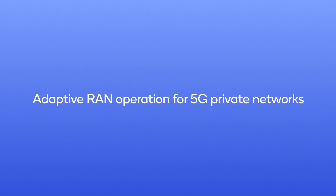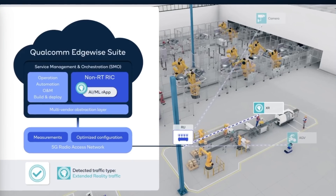Our latest advances in adaptive operation of 5G private networks leverage our robust service management and orchestration platform, the Qualcomm Edge-wide suite. The adaptive RAN operation feature adapts 5G private network configurations for diverse applications and network conditions. The Qualcomm Edge-wide suite features a service management and orchestration platform, or SMO, with a RAN intelligent controller, which runs the adaptive operation feature as an R-app.